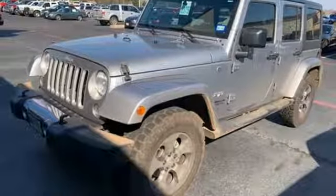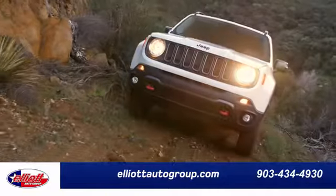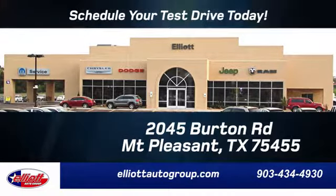Experience it for yourself today. Elliott Auto Group — we don't do things the old way, we do them the right way. Schedule your test drive today. We are located just off I-30 on Burton Road in Mount Pleasant.